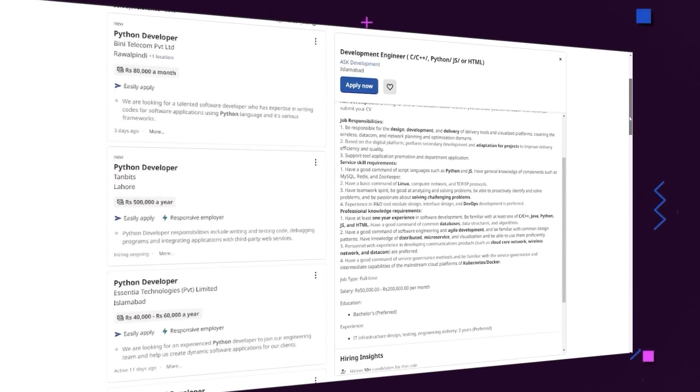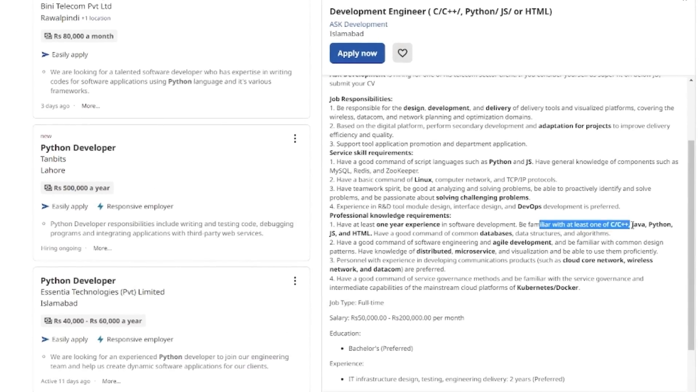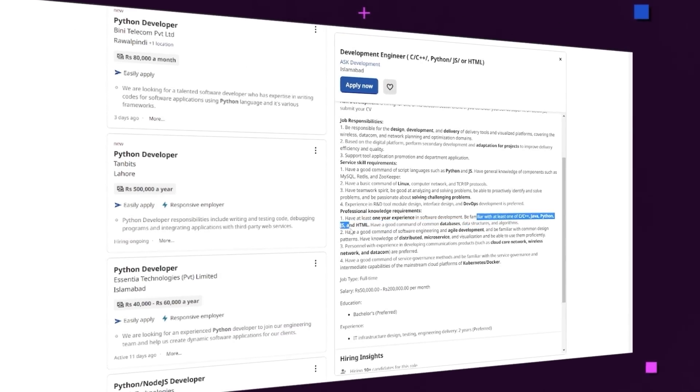There are a few biases built into this Indeed number because one job post — especially back-end job posts — can have multiple languages listed. For example, a back-end job can say you need either Python, Java, or C#, and that same job is going to get counted in all the categories. So it's not a perfect model.